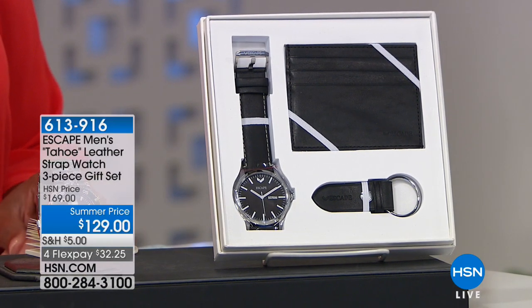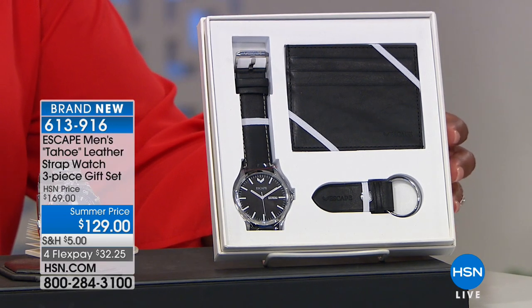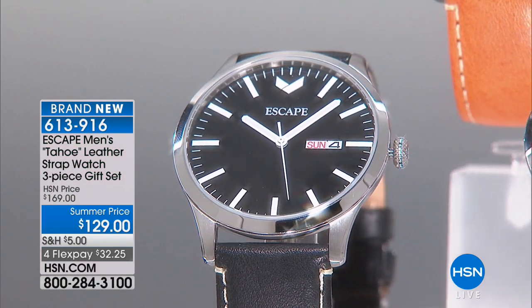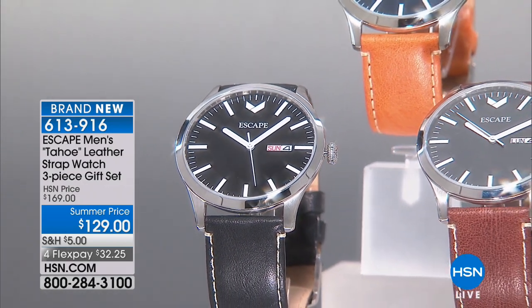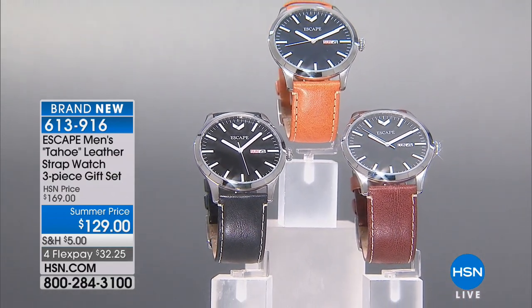Also, the Escape Men's Tahoe leather strap watch. This is gorgeous because it's genuine leather, and it's coming in three colors: black, camel, and brown. The black and camel are the most limited. But look how beautiful this watch is — it's very classy. When you have the leather watch and it's genuine leather, it just says that there's some value here.